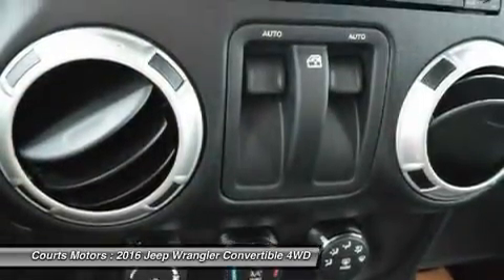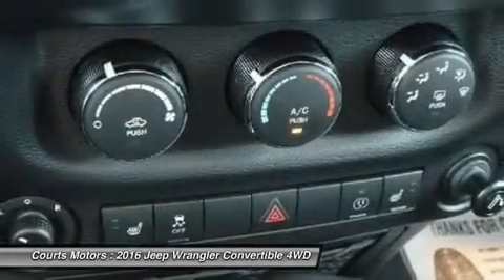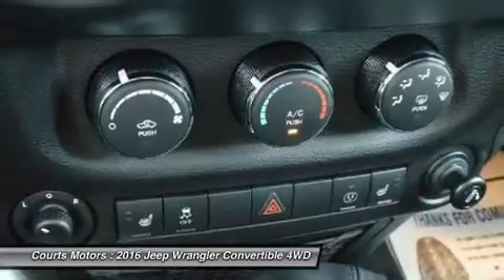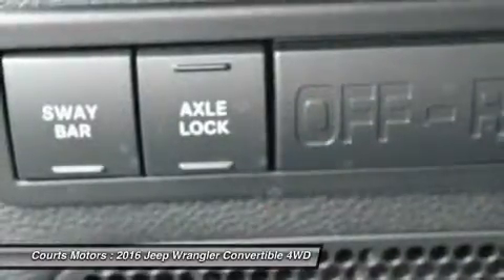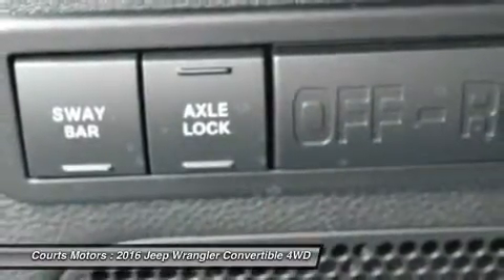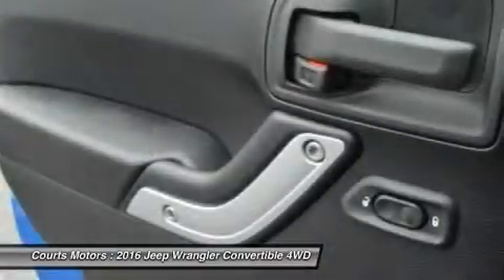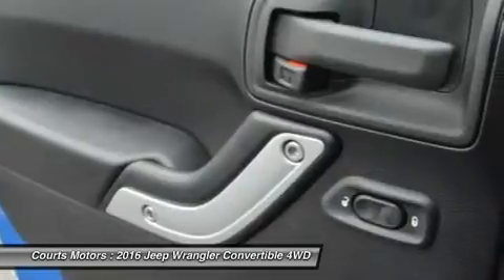Wrangler Rubicon offers standard 32-inch off-road tires with biting edges for wicked weather or ragged rocks. The 3.6L Pentastar V6 engine delivers 285 horsepower and 260 pound-feet of torque with fuel efficiency up to 21 mpg.